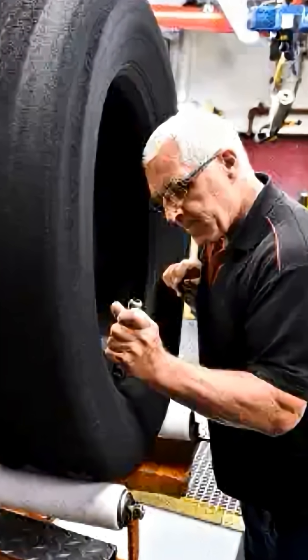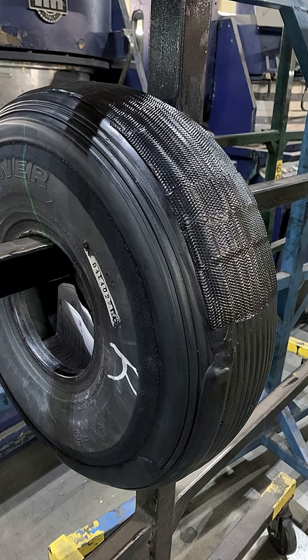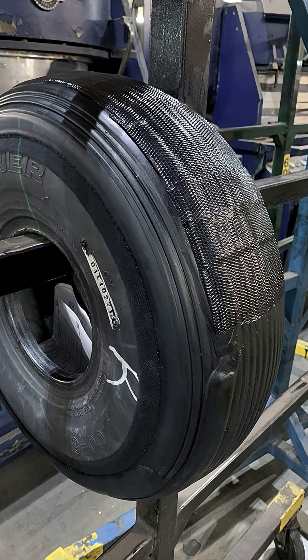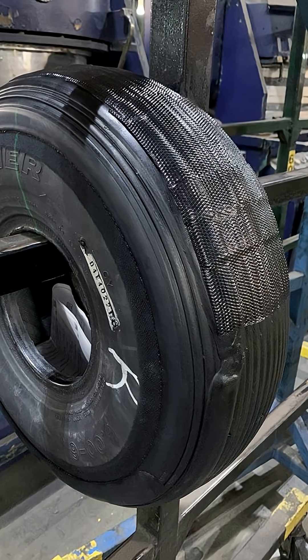The tire casing is designed to be robust and is inspected after each use to ensure it is structurally sound. The worn tread is removed, new rubber is bonded on, and the tire is cured under heat and pressure, restoring strength and grip.